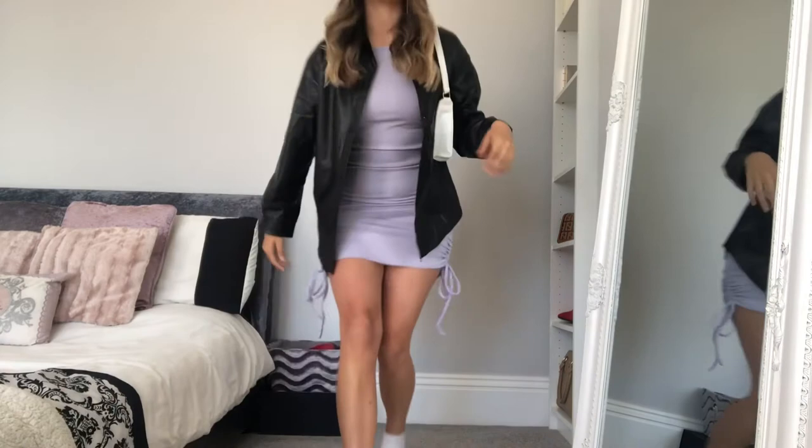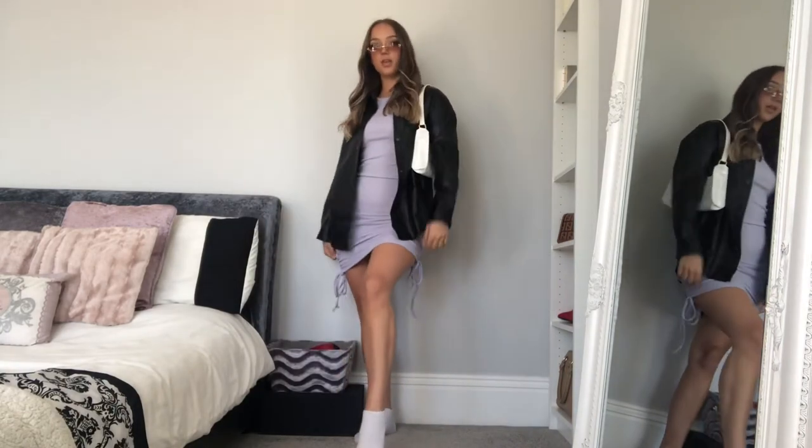These are the glasses — one of these brown ones. I don't know if my head's just huge but they feel a bit big. I'm not sure.